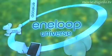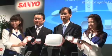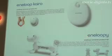Sanyo Electric has begun marketing a variety of Eneloop products. The product lineup features a solar battery charger, a pocket warmer featuring a rechargeable lithium-ion battery, and a battery checker configured in the shape of a dog.